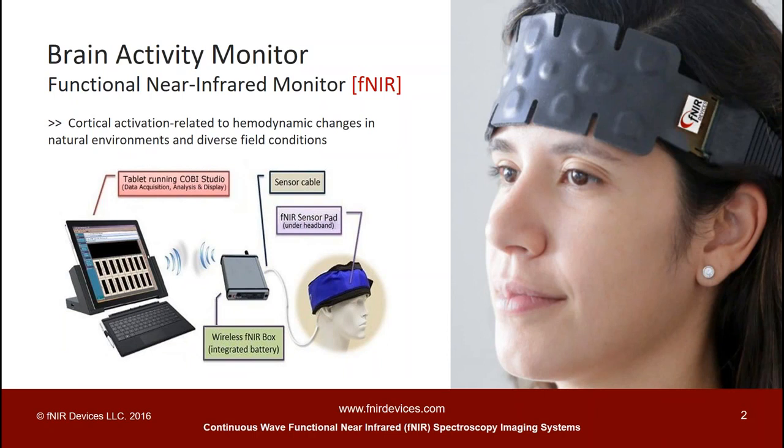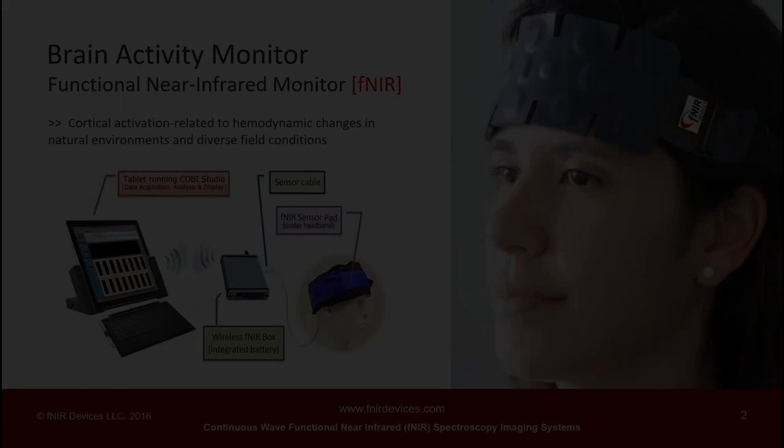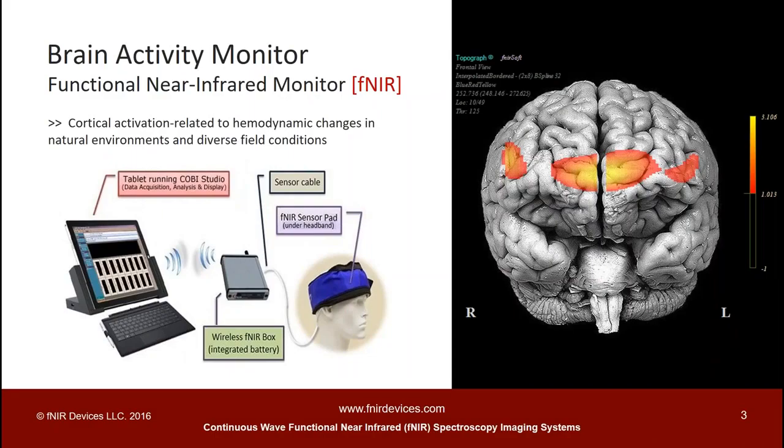Here you can see the Efnir device's latest generation prefrontal sensor pad that monitors the prefrontal areas underneath the forehead. It can be used to study cognitive, motor, or affective brain functions such as emotion regulation, motor control, and motor learning.